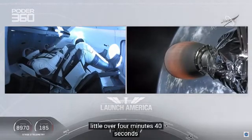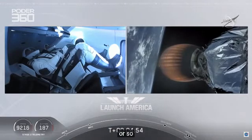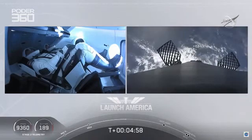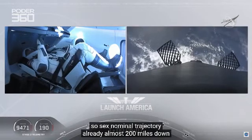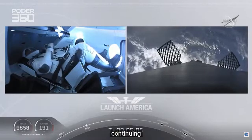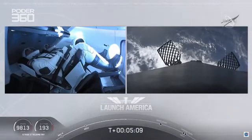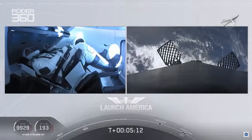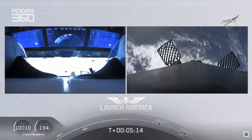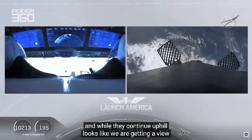A little over 4 minutes, 40 seconds into the flight. Bob and Doug flying at more than 5,600 miles per hour. Already almost 200 miles downrange from the Kennedy Space Center. Nominal trajectory continuing. And while they continue uphill, it looks like we are getting a view of the first stage as well.